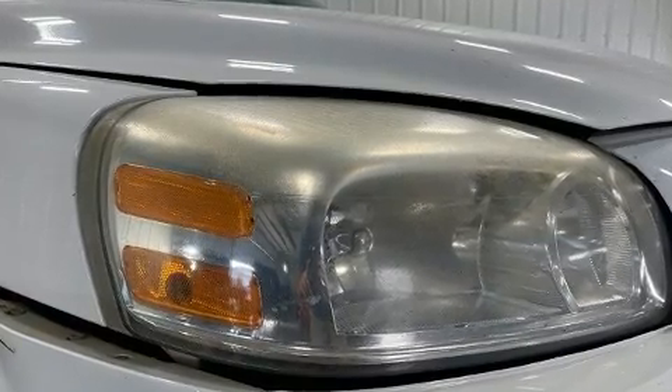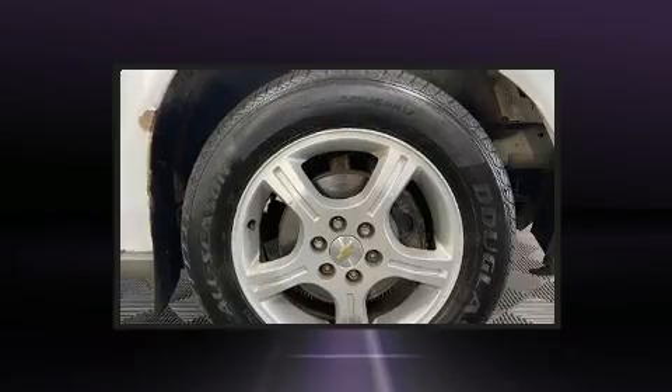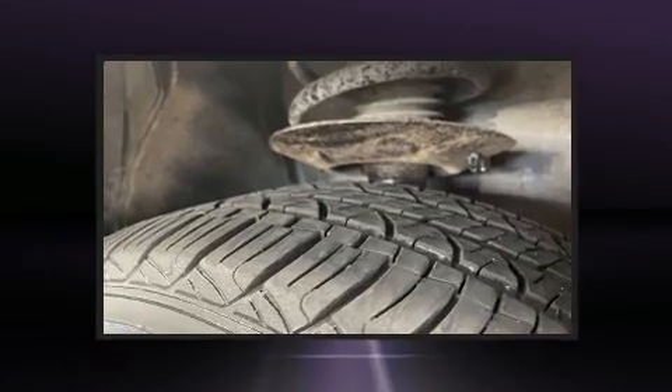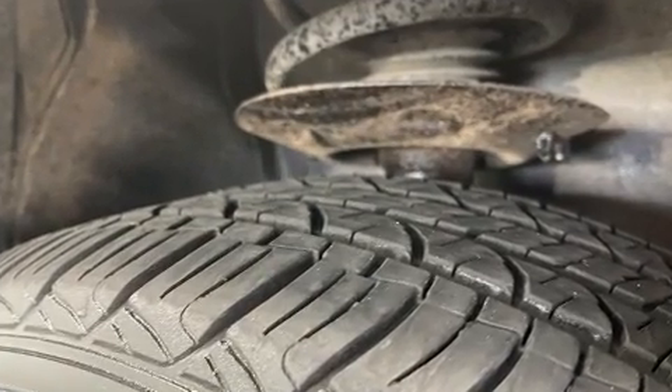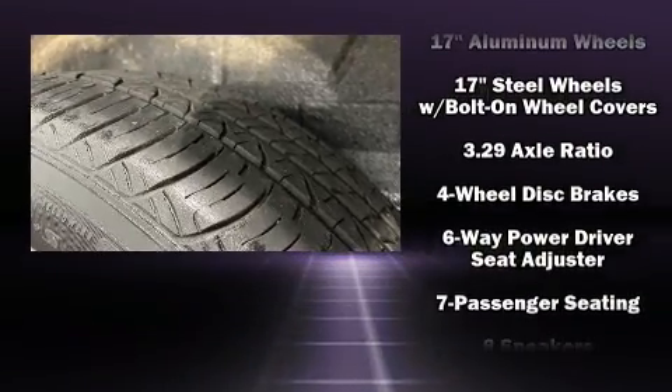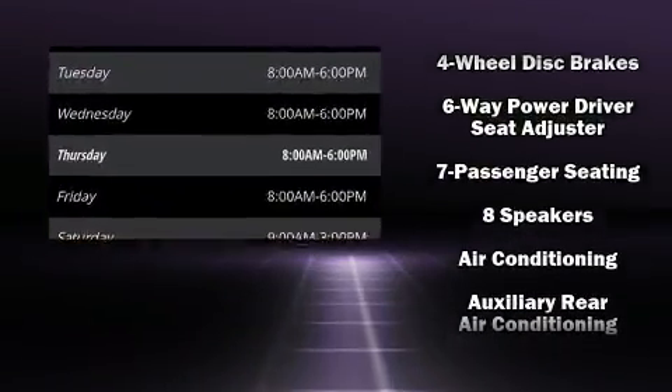Storage solutions are integrated throughout the interior, demonstrating thoughtful attention to detail. Third-row seats provide an even greater maximum passenger capacity. Premium sound drives eight speakers, providing you and your passengers a sensational audio experience.